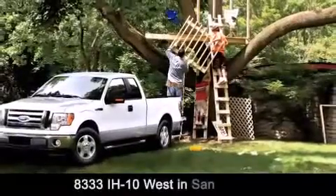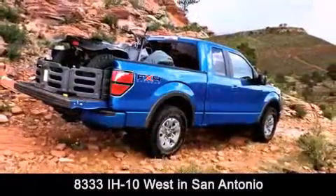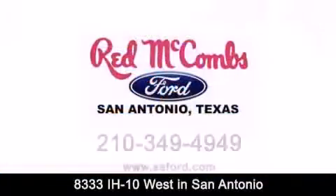Red McCombs Ford is conveniently located at 8333 Interstate 10 West in San Antonio. Contact us today to find out about our specials or visit us at SAFord.com.